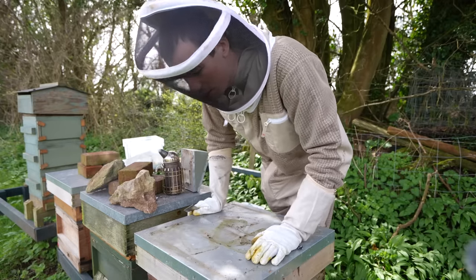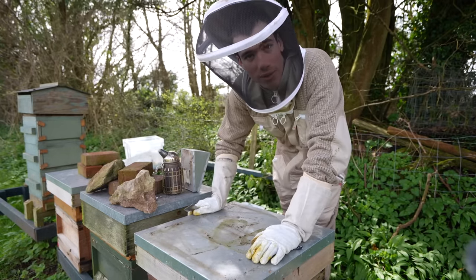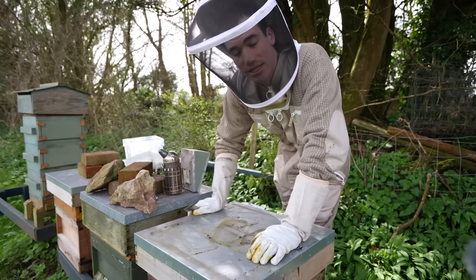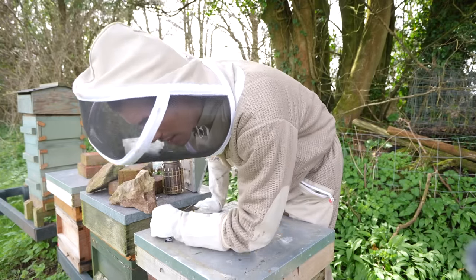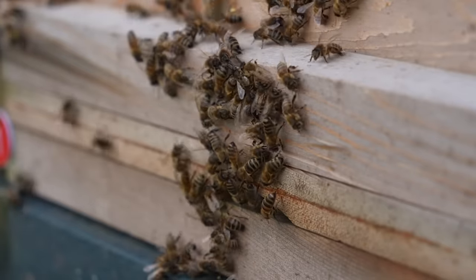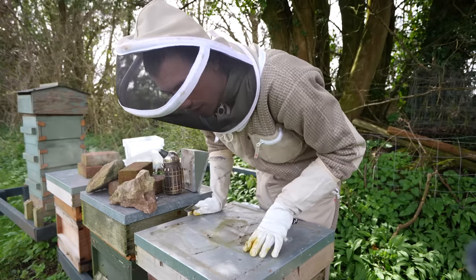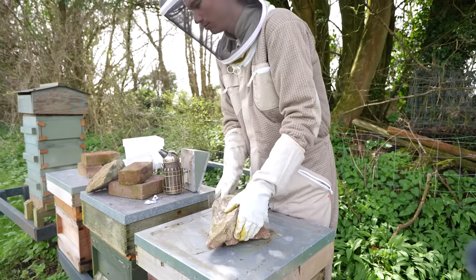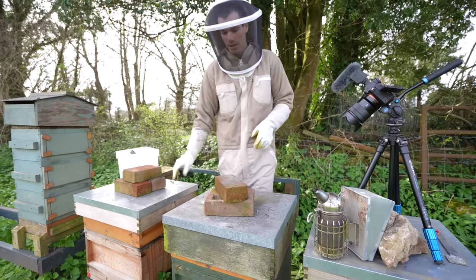I'll give them back some of their sugar in case they need it. That is the first hive looked at — things are looking okay. There's a queen in there, which is the main thing, and the queen is laying eggs. There's brood in all stages and pollen coming in. I can see at the entrance plenty of bees bringing in fresh pollen. I think things are under control with this hive. Right then, let's look at hive number two.